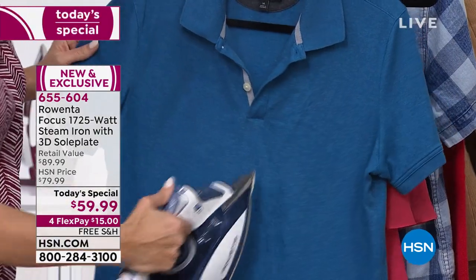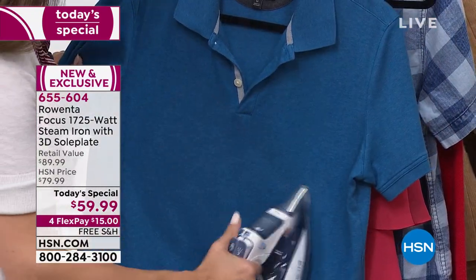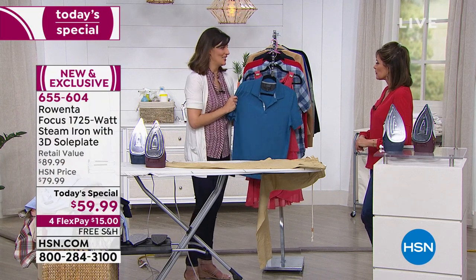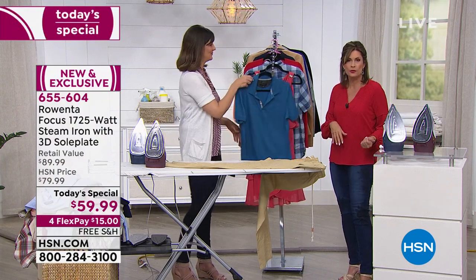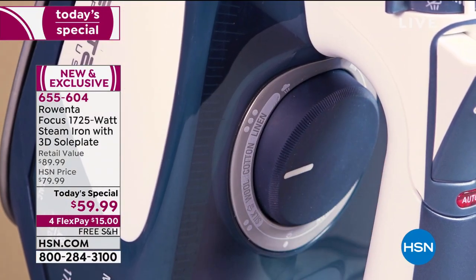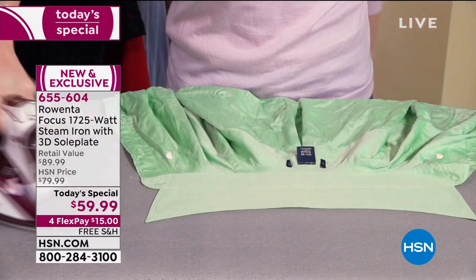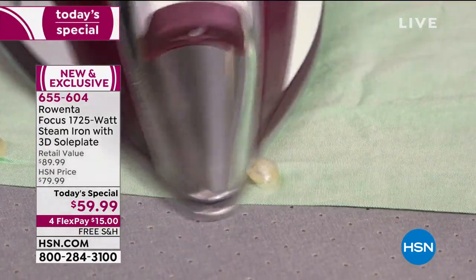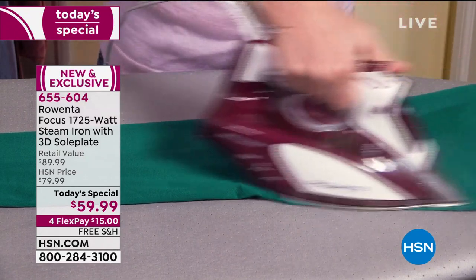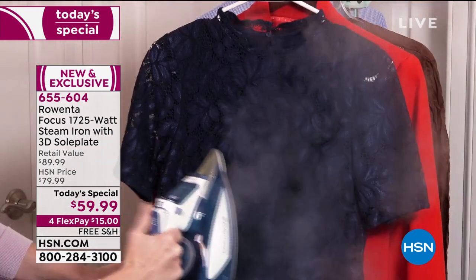My husband hates ironing — he's the type who would throw it in the dryer. But with this Rowenta, he actually goes around and does some ironing on his own because he likes those big bursts of steam. You've been using a tool that is antiquated, that hasn't been updated. Now you're going to get new technology — patented, German technology — that makes a real difference, whether you use it as a handheld steamer for the curtains or as an iron. This is unavailable anywhere else. It's the world launch, only available here at HSN.